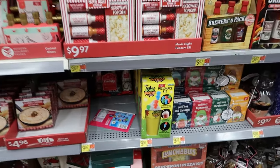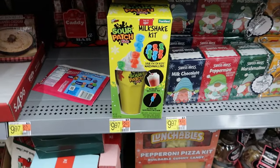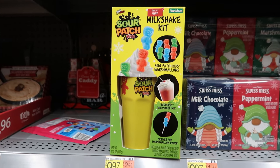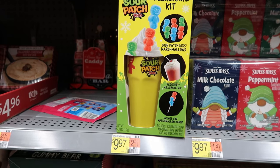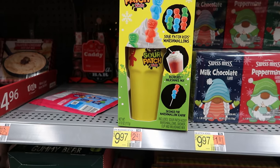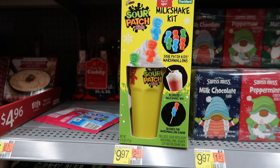This milkshake kit caught my eye — it's by Sour Patch Kids. You get Sour Patch Kids, marshmallows, red berry milkshake mix, and a skewer for the marshmallow shish kebab. This is $9.97.